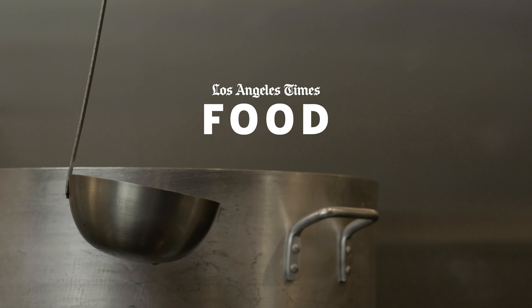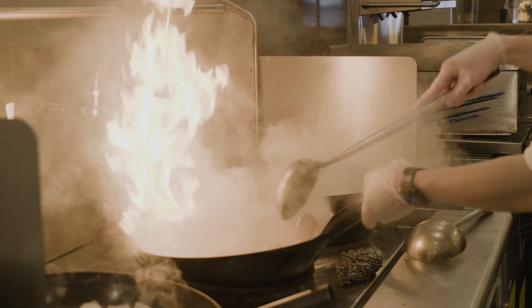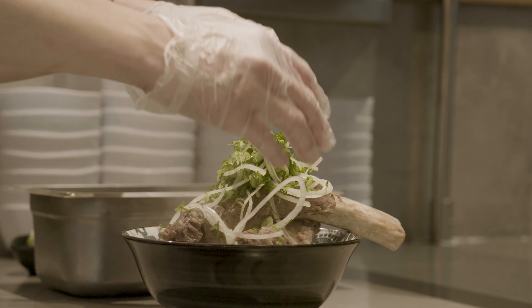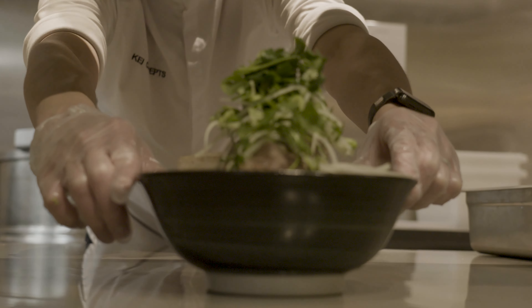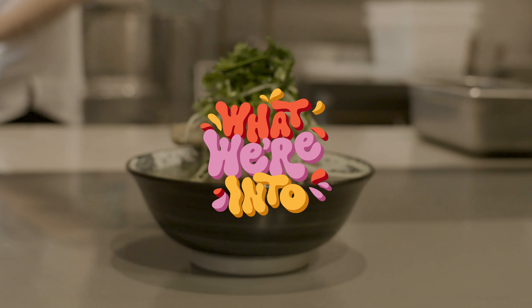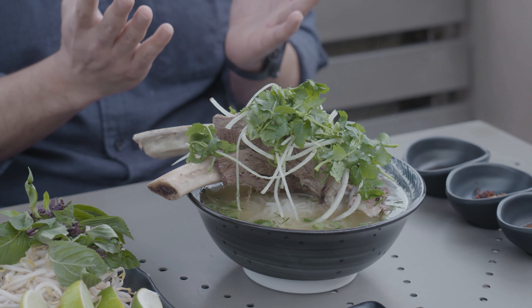Man, I haven't been this happy in so long. Hey, I'm Brian Park, digital editor at the Los Angeles Times. And just by looking at me, you can probably tell this guy likes to eat. And you would be correct. One of my favorite things to eat is a warm bowl of noodle soup. And one of the best noodle soups that I keep going back to time and time again is pho.